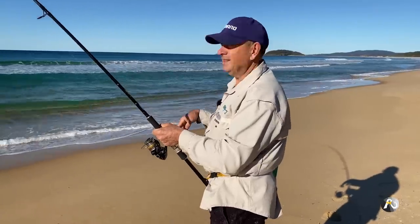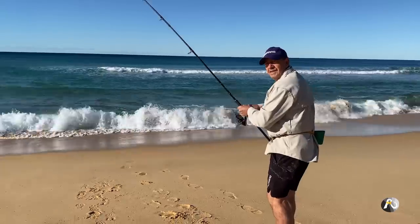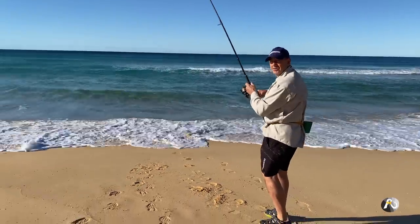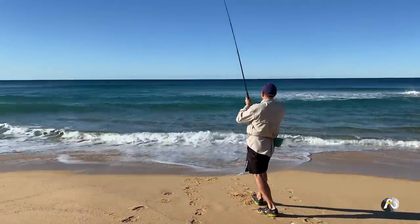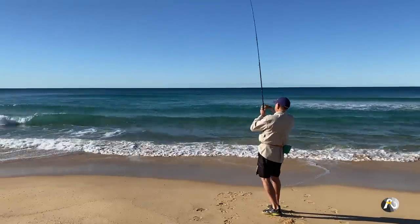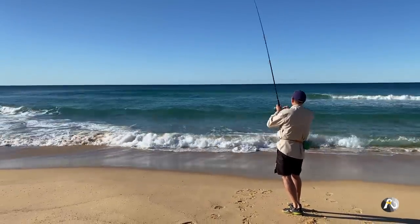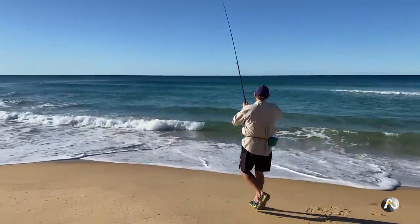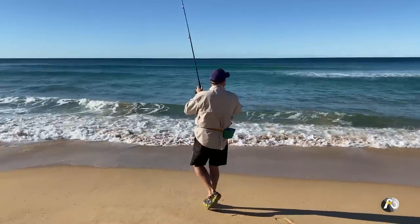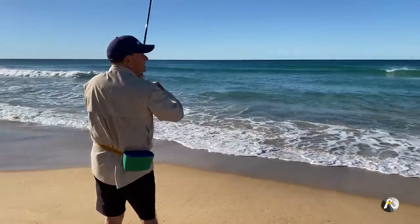It's my first cast and I've only just walked down here. I think I'll wind this fish in and then I'll just go straight onto plastics. You can see how there isn't a cloud in the sky — it's bright sun.